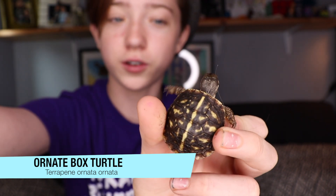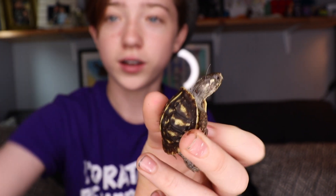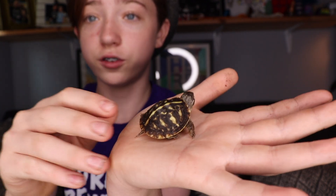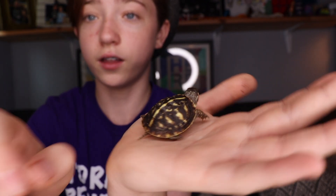A few years later, he followed through with what he said, and he gave me a little baby ornate box turtle. Here's the little baby. This is an ornate box turtle — it is adorable. It's only a little bit bigger than a quarter. He or she is so cute. It's way too small to tell the sex.